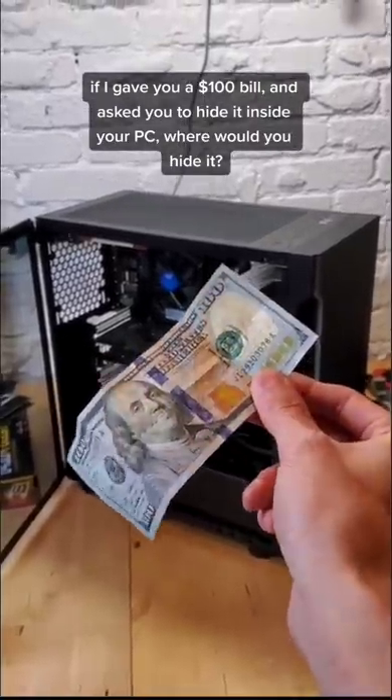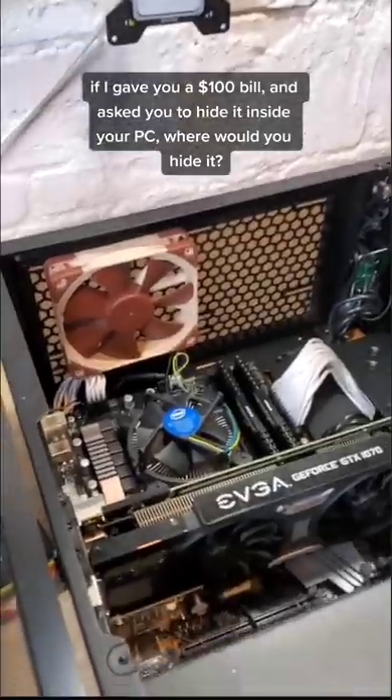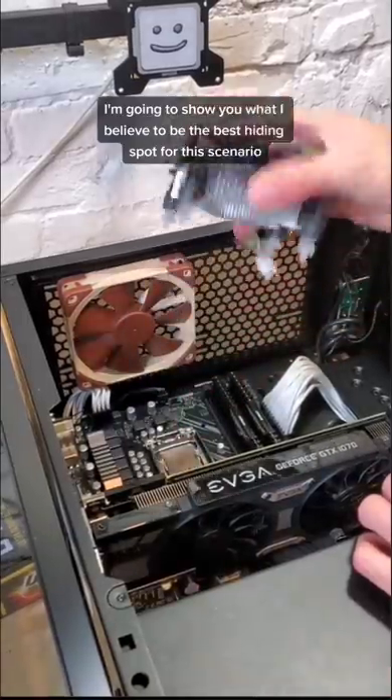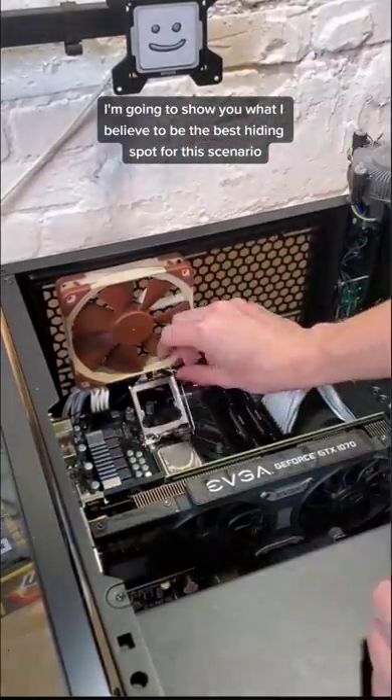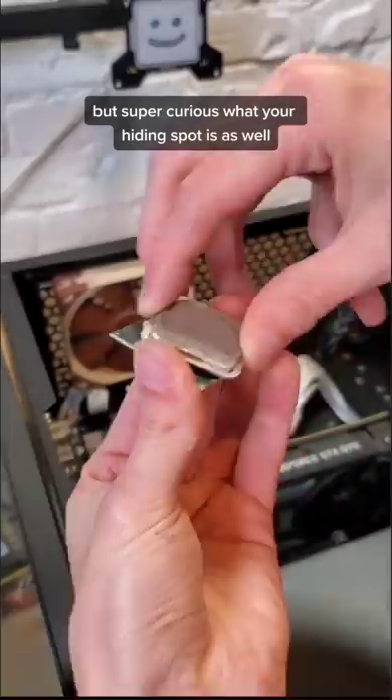If I gave you a $100 bill and asked you to hide it somewhere inside of your PC, where would you hide it? And if I couldn't find it in, say, five minutes, you got to keep it. I'm going to show you what I believe to be the best hiding spot for this scenario, but super curious where your hiding spot is as well.